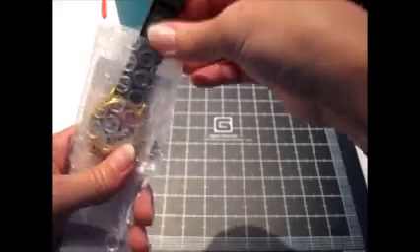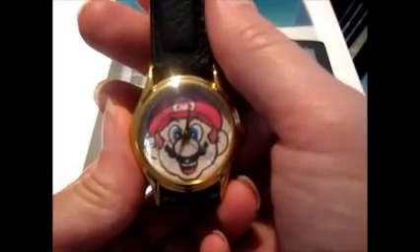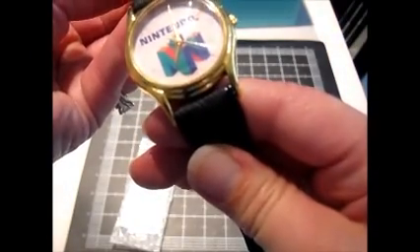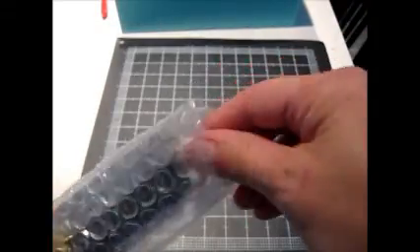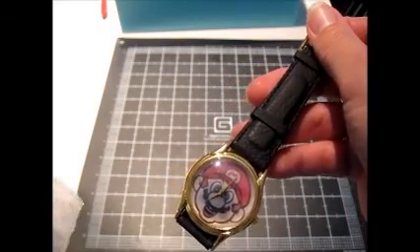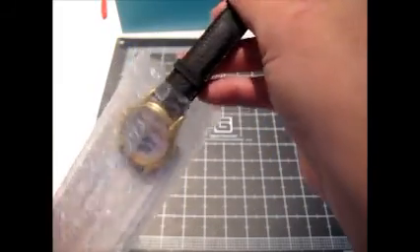I found a lenticular Nintendo 64 watch. When you turn it one way it has the logo, turn it the other way and it has Mario's face. The strap is embossed with Nintendo 64 and it's genuine leather. It does need a battery, and I noted that in the listing. I started it at $40 because I can't find many others online — I think I saw one other one. I think this was a promotional item you could only get if you sent away for it or went somewhere special, so I don't think there are that many of them floating around.